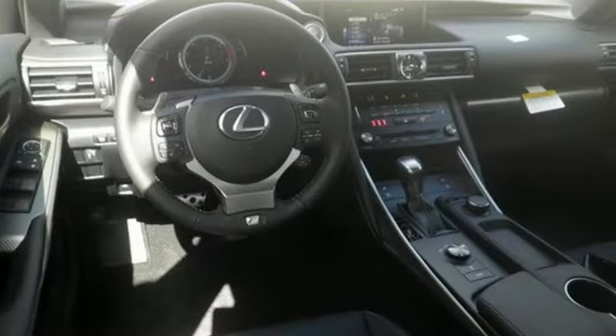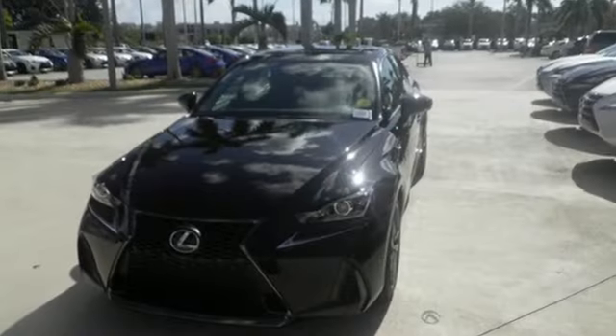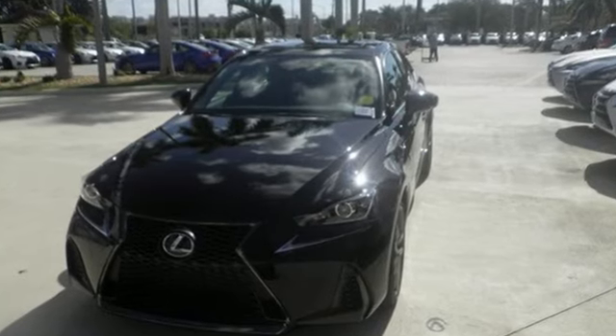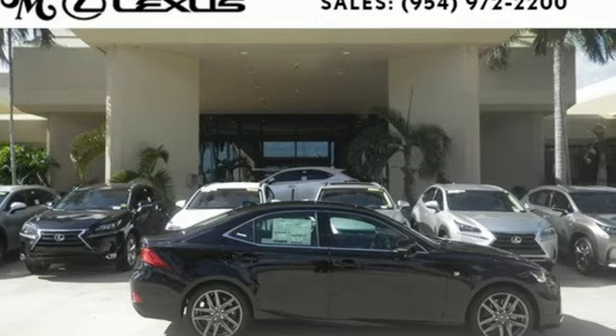There's also a power moonroof and Lexus display audio with color multimedia display and Scout GPS Link. You'll have no problem being noticed in this luxurious Lexus. Come and see it before it's too late.